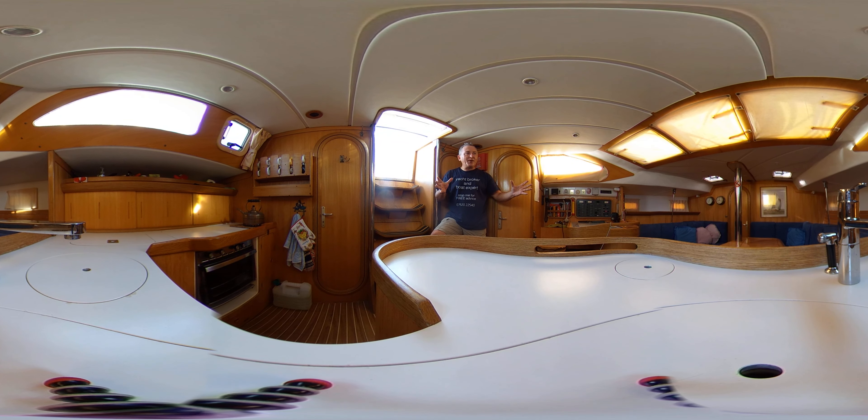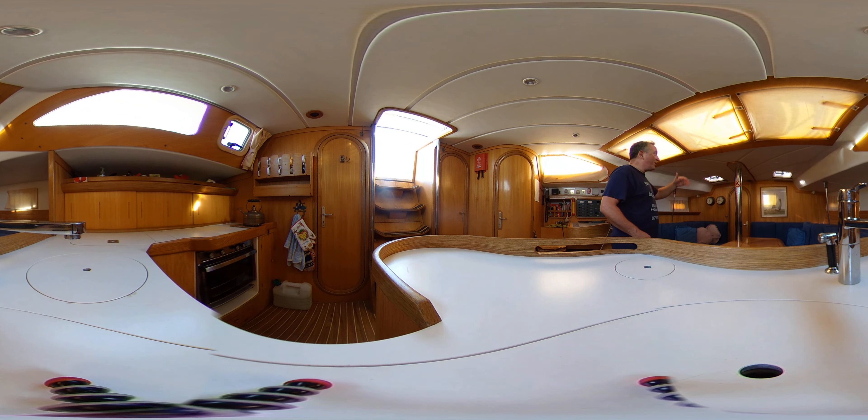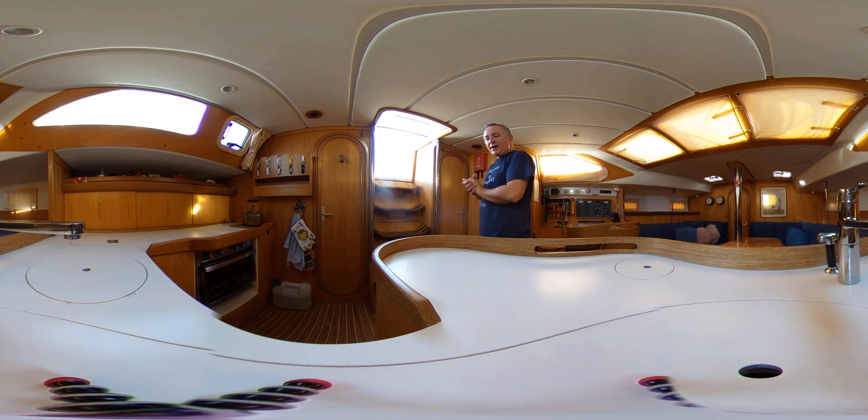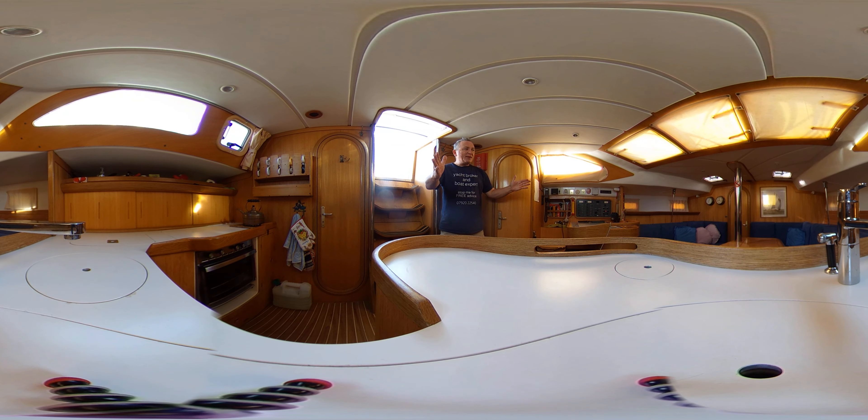We're in the saloon of this great boat. We've got lots of headroom — well over six feet here — and that carries forwards as we go down a step. It does drop a little bit but we're still approximately six feet there, so the tall ones will be okay. We're really beamy, lots of white and light wood, and despite the window coverings being on we've still got loads of light down here. Feelings do this really really well.